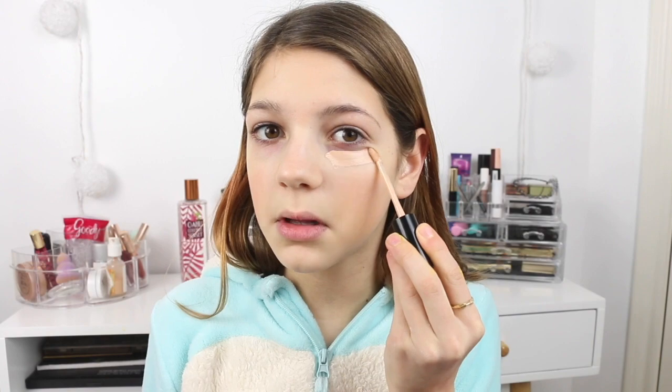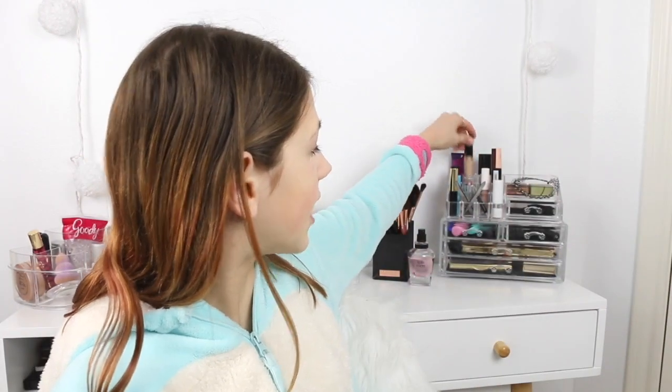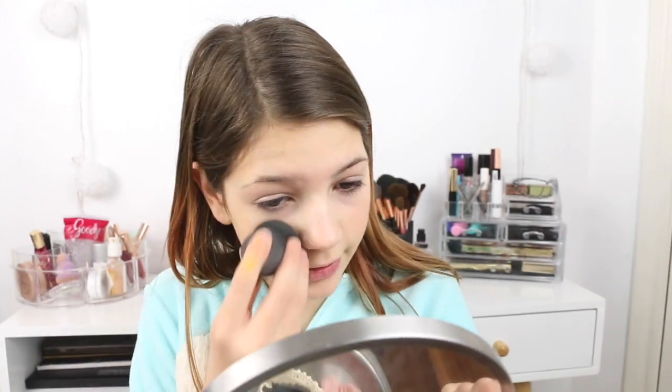Now I have this concealer from Tarte — I don't even know what it's called. I just apply it under my eyes like that. I'm obsessed with this concealer. I got it at Sephora so they helped me find my perfect shade. A lot of times I get little spots right down here and I've always felt like I'm always going to get one right there, so I usually conceal that area.